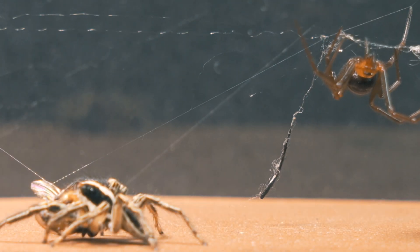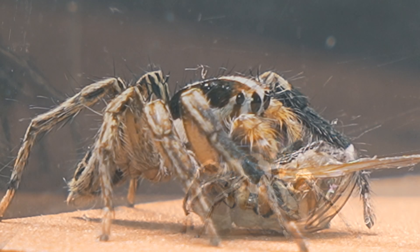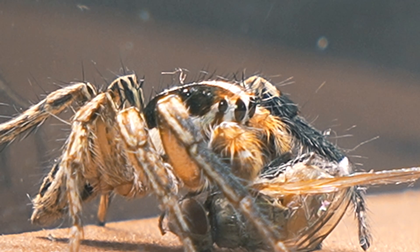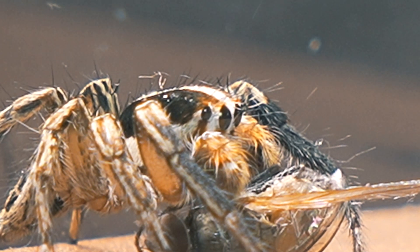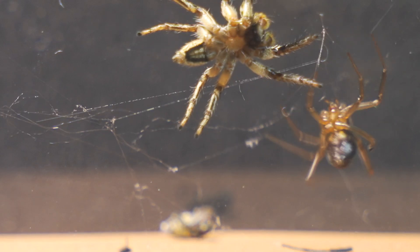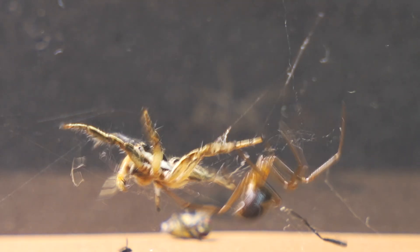We conclude the encounter and allow our jumping spider to feed in peace. If you enjoyed the video, please give it a like and subscribe to continue watching this content.